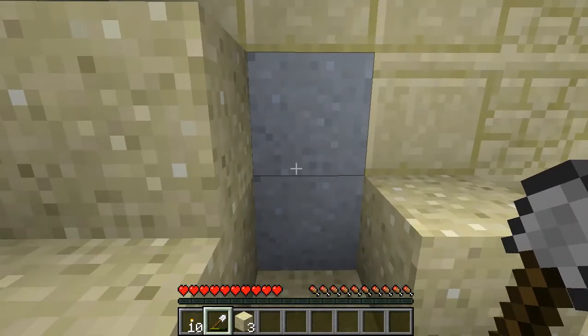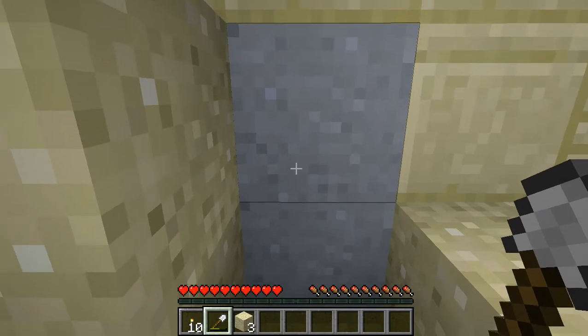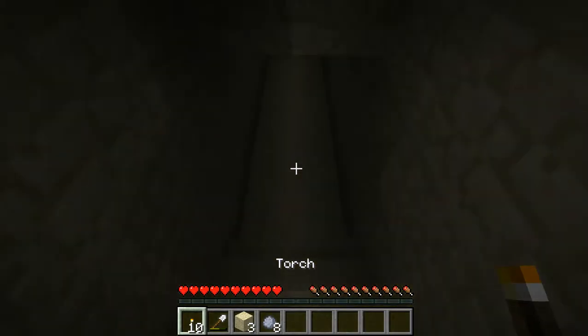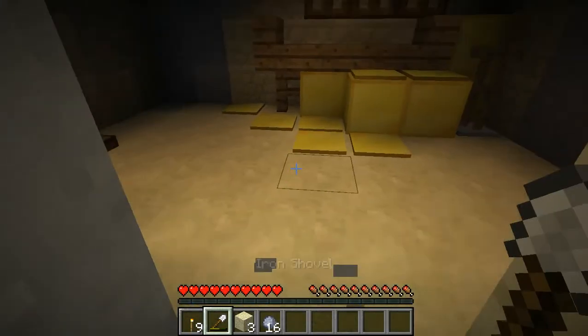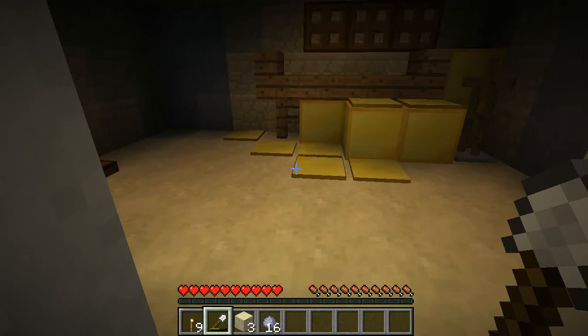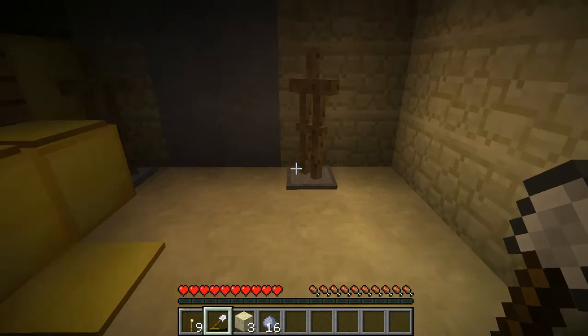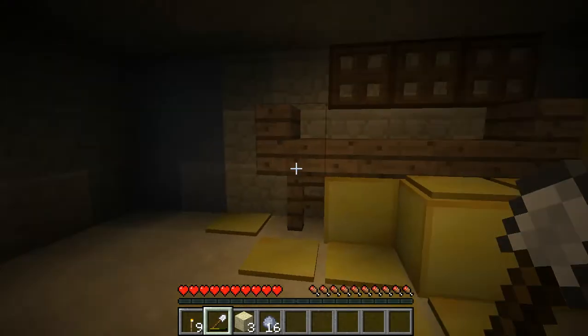Each section of the tomb was sealed with clay. This is the antechamber. Inside were many of the king's valuables — there were statues, riches, his chariot, and other things. This was the greatest collection of Egyptian antiques ever discovered.